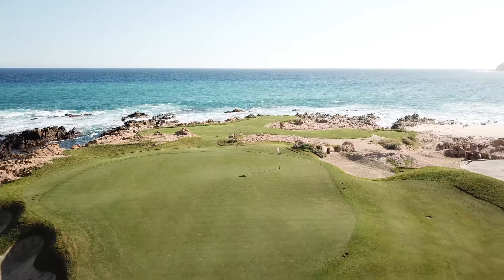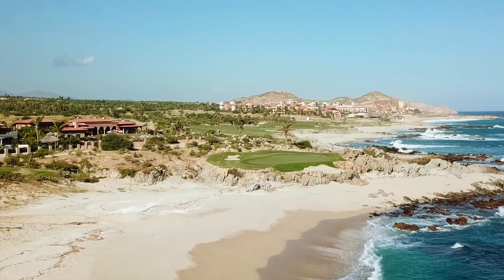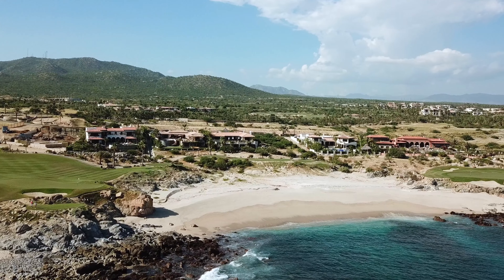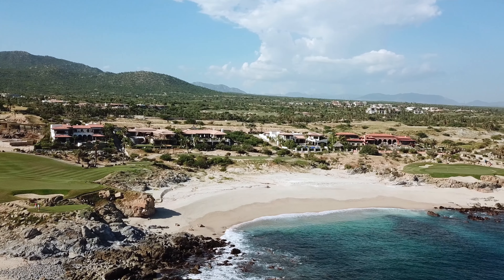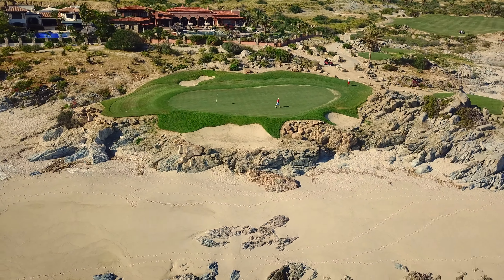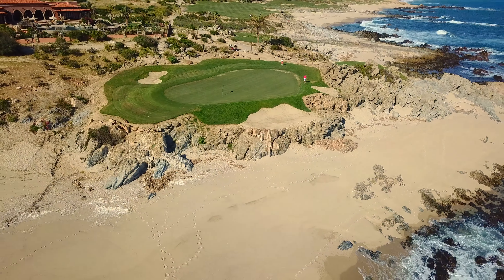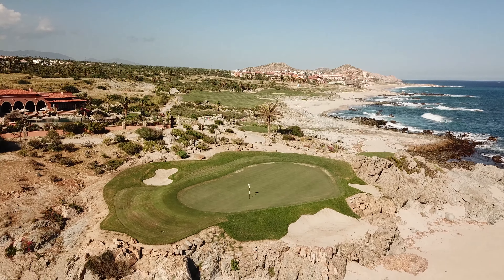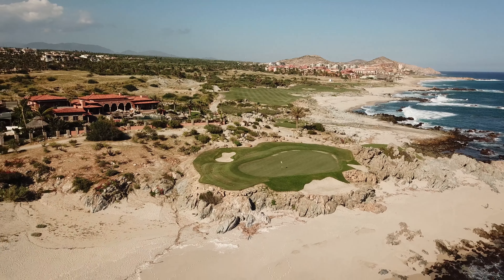Hole 17 is perhaps the most famous hole on the course. With both tee and green on rocky promontories, and just beach between, it is a dramatic hole. Look out if the tide is in. It's a fantastic golf hole.